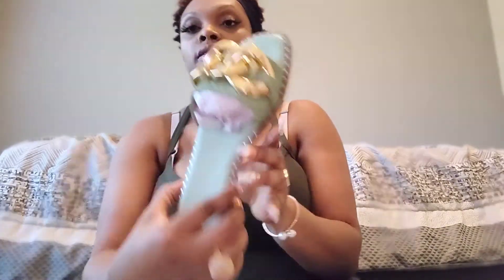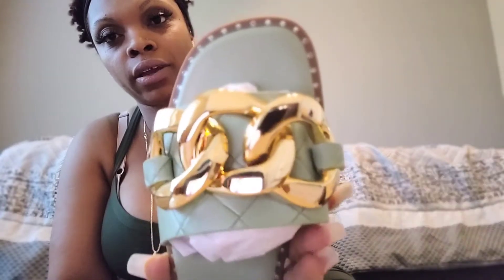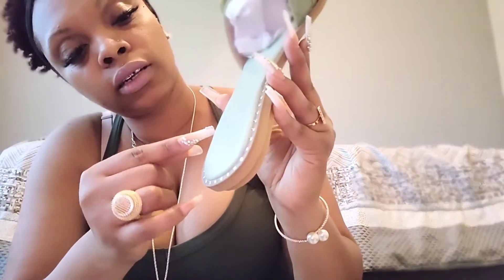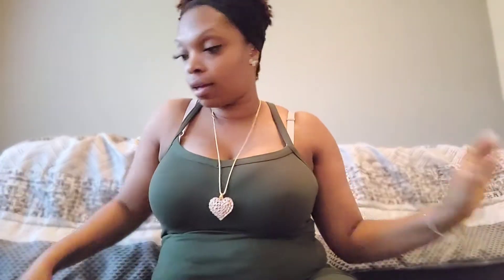Then I got these sandals and I love them — I actually want to get these in multiple colors. It's a green, like a mint green, maybe a little darker than mint green. It has a little silver detail on it. This is a size 40. It's a good sandal — go get these sandals. I'm gonna link these. They came in a nice little box.